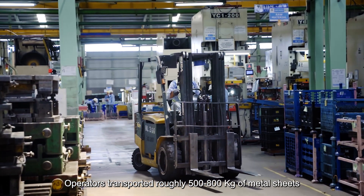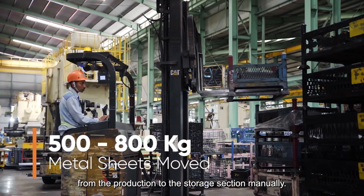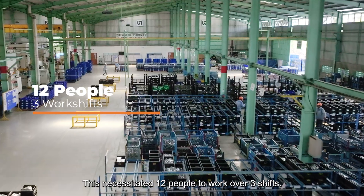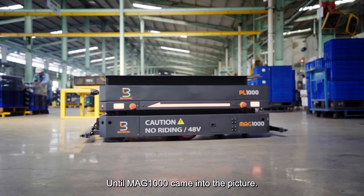Operators transported roughly 500 to 800 kilograms of metal sheets from the production to the storage section manually. This necessitated 12 people to work over three shifts until MAG-1000 came into the picture.